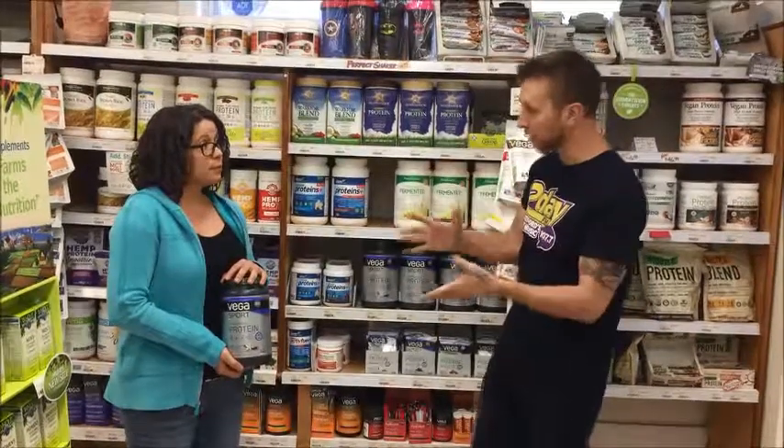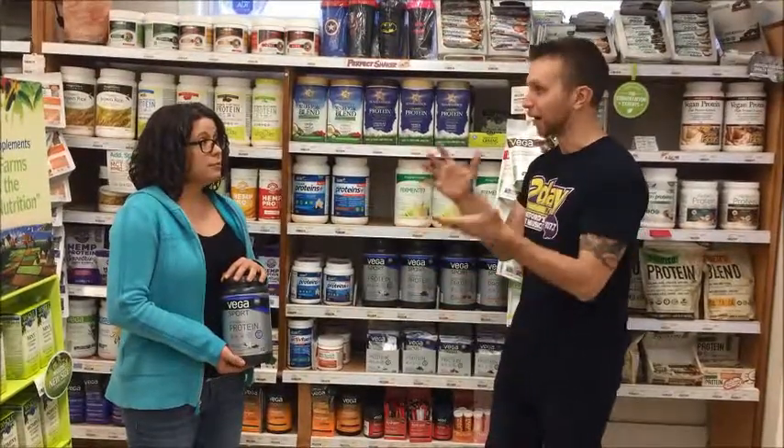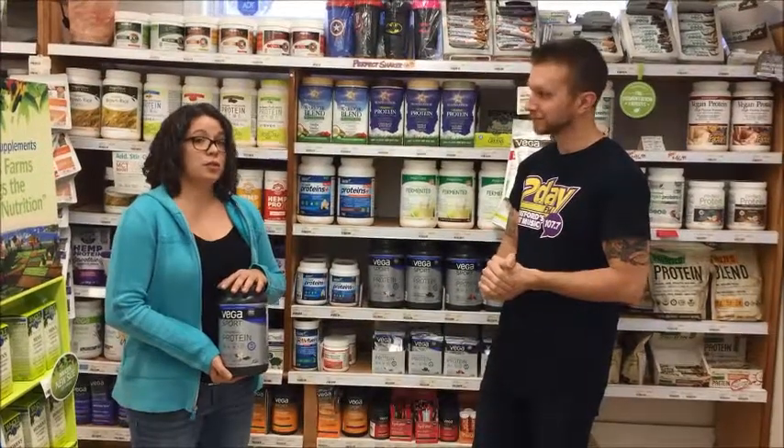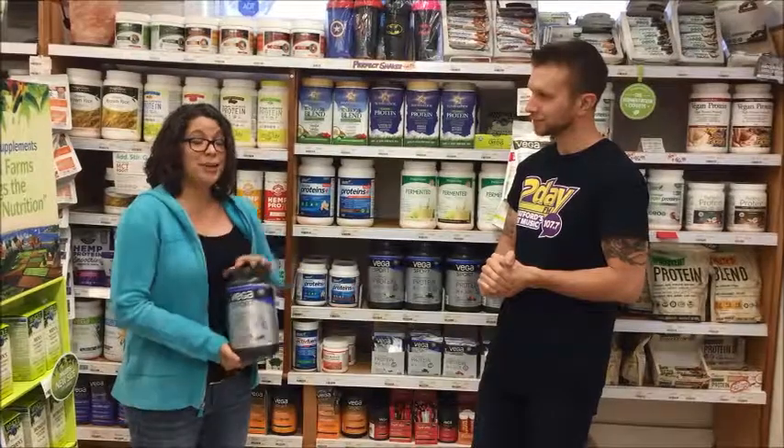And if people want to find out more about the product or come and grab it, how can they find you? We are at 30 Rebecca Street and our phone number is 519-271-0388. And we're here waiting to help you.